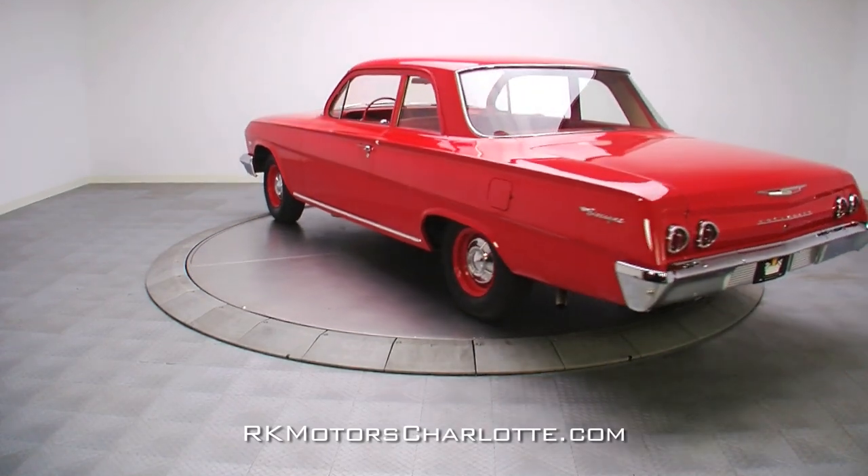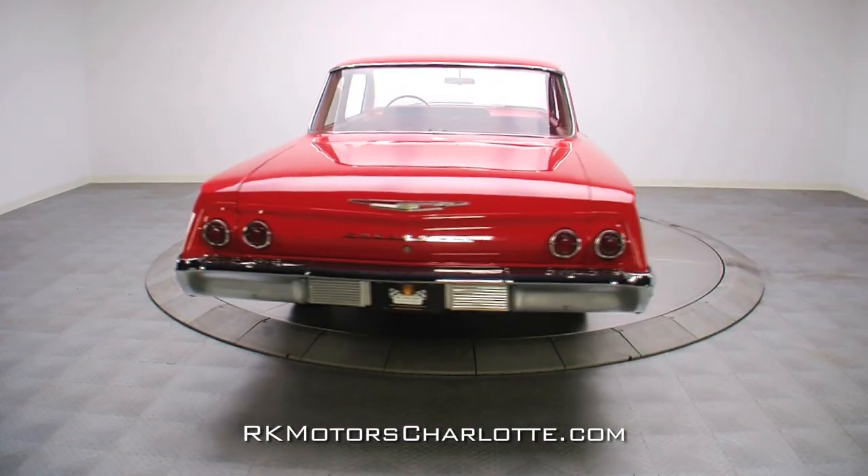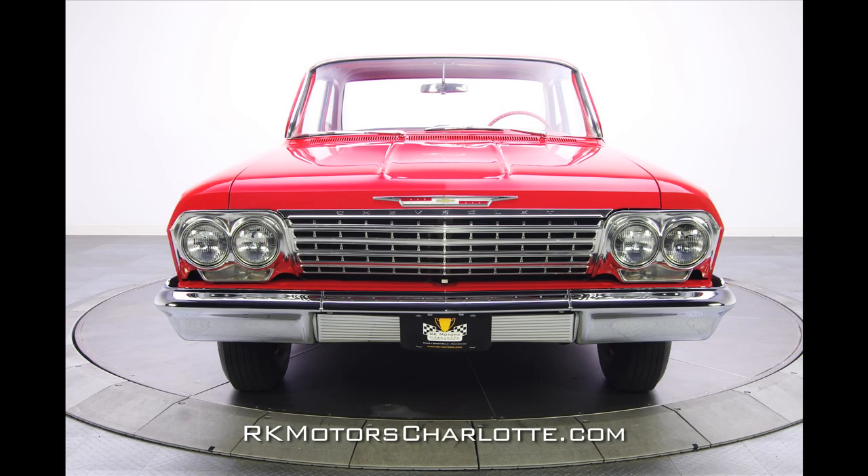Produced at GM's Atlanta, Georgia assembly plant, this car spent most of its life traveling the roads of its home state and has never seen any significant repairs to its factory-equipped body panels.